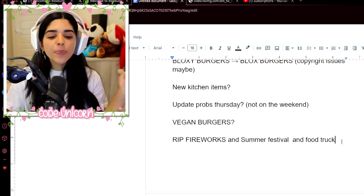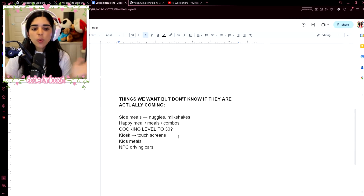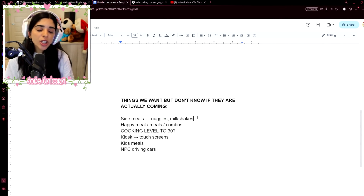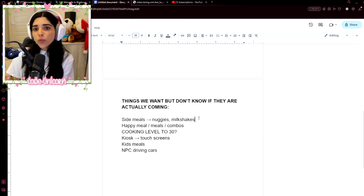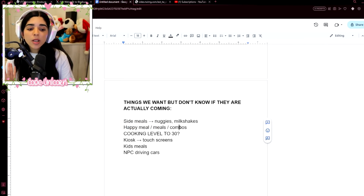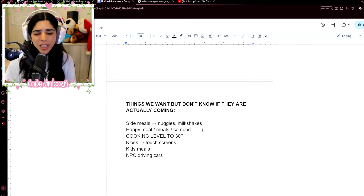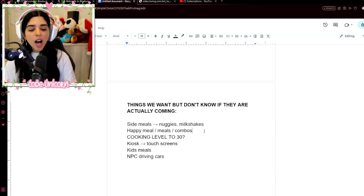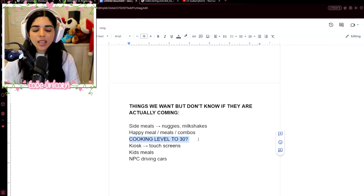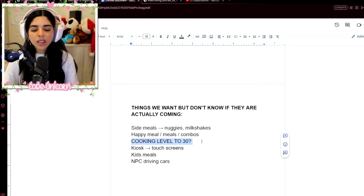We also made a wish list of things we want but don't know if they'll come: maybe side meals like nuggets and milkshakes — we already have these in the game but hopefully they'll sell them at Blox Burgers — and new combos and meals since there are different types of burgers now. Also, this is a big one: since it's cooking-related and we just got the gym update where they changed athletic levels to 30, what if cooking also gets bumped to level 30?